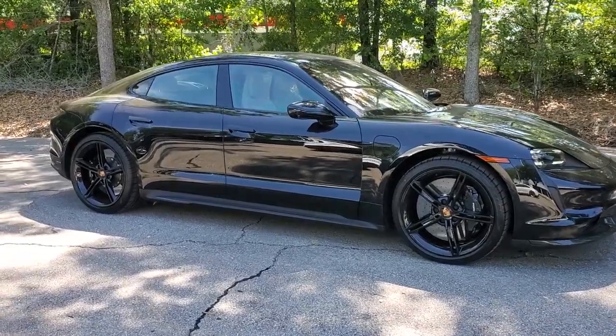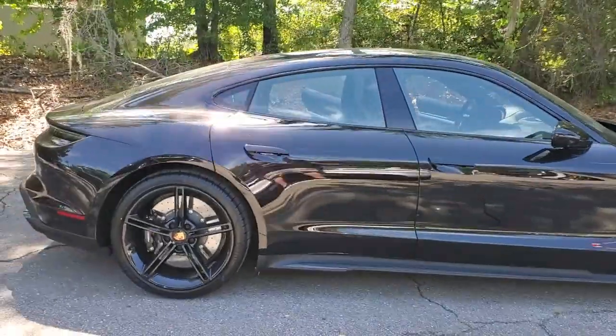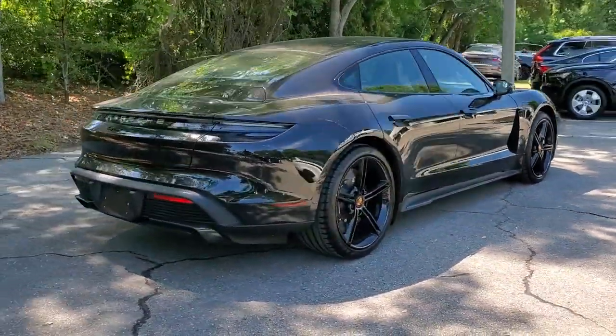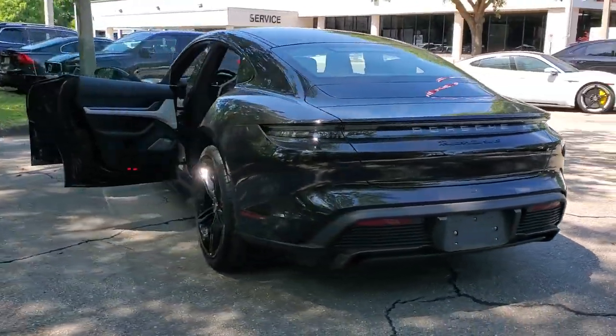Your next car could be the 2021 Porsche Taycan. This vehicle delivers the style, comfort, and efficiency you need to meet the needs of today's lifestyle. Confidence comes standard when you're behind the wheel, prepared for the journey ahead.